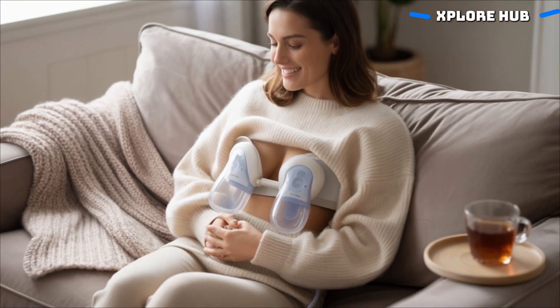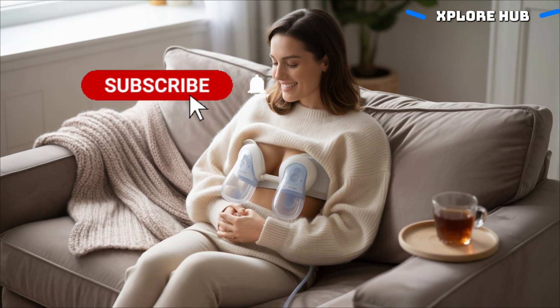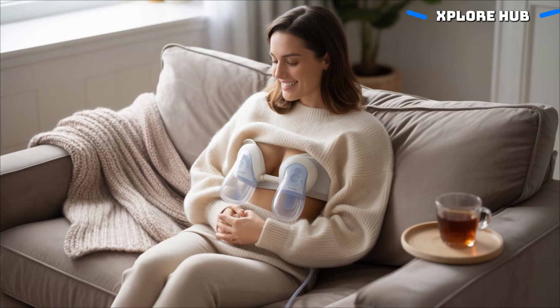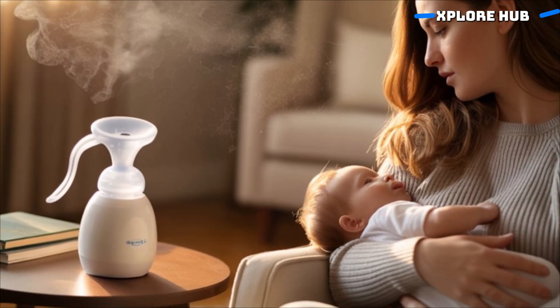Inside every breast are tiny milk-producing glands called alveoli. These small, grape-like sacs are the real factories of breast milk during pregnancy. Hormones prepare these alveoli to produce milk even before the baby is born.